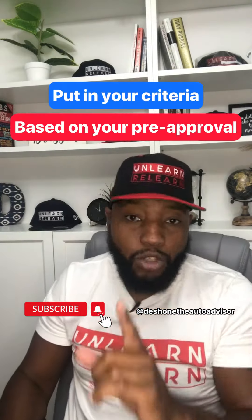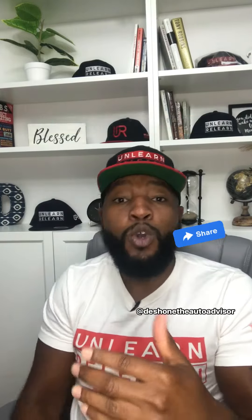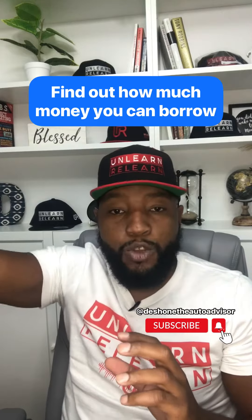You want to put in your criteria based on your pre-approval. If you watch some of my other videos, you know you should have a pre-approval so you know how much you can spend. If you don't have a pre-approval, at least go to an online payment calculator, put in your monthly budget, and find out how much money you can borrow.